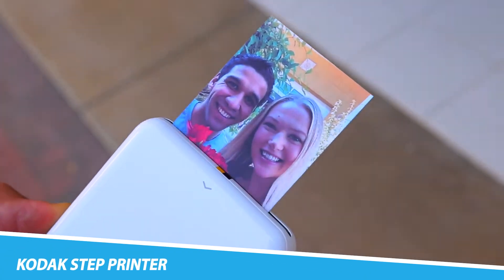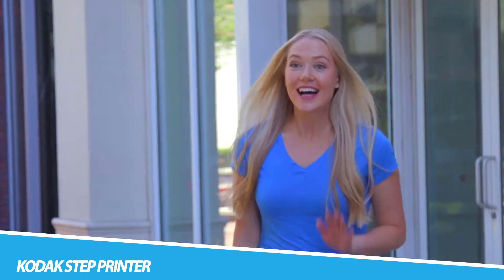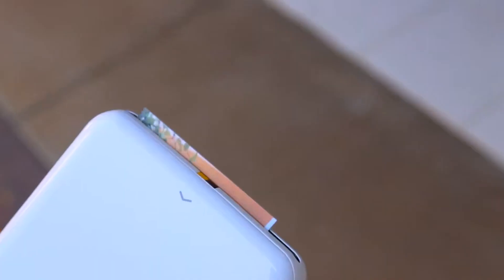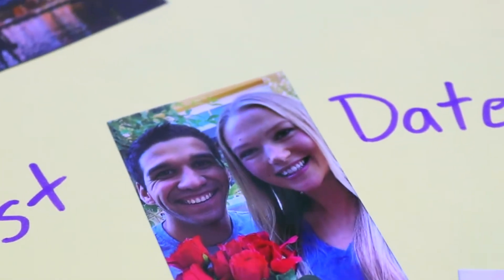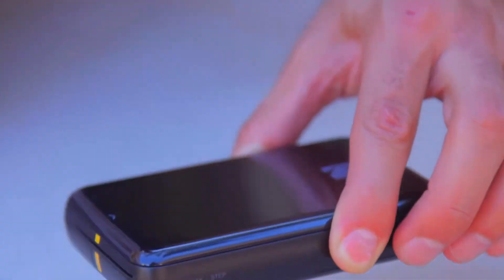Kodak Step Printer. The Kodak Step Printer is a marvel of modern technology that pays homage to the timeless charm of printed photographs. In the era of digital dominance, this pocket-sized wonder seamlessly bridges the gap between the digital and physical realms. Through wireless connectivity to smartphones, the Kodak Step Printer transforms captured moments into vibrant, tangible prints, each a testament to the nostalgia of physical photographs. Using advanced dye sublimation technology, it ensures that every detail is not just reproduced but vividly brought to life.